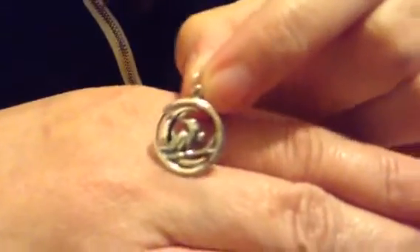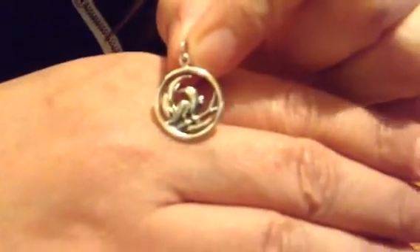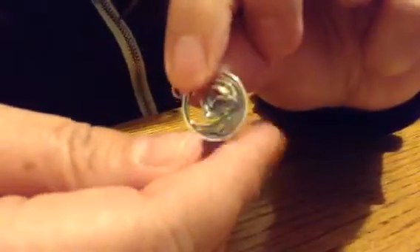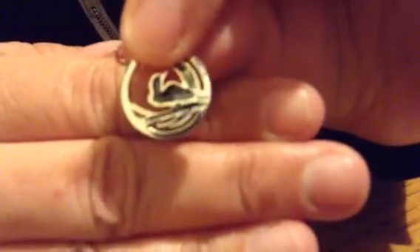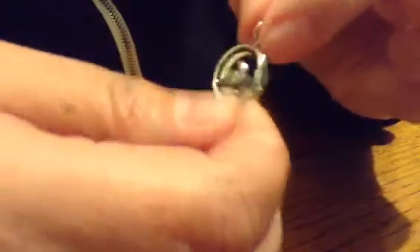I don't know if you guys can see that clearly. Oh, here it's marked on the back — 925. I don't know if you guys can see that, it's blurry. Oh, this is so cute. I love this.